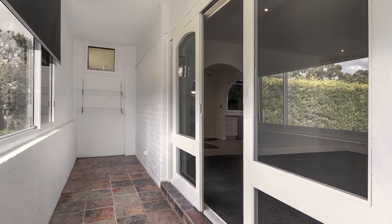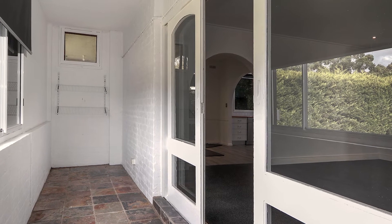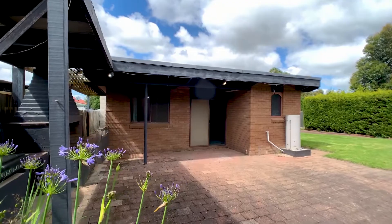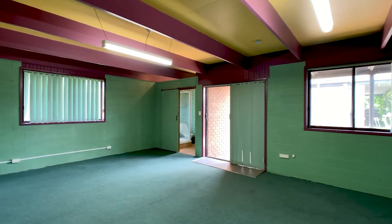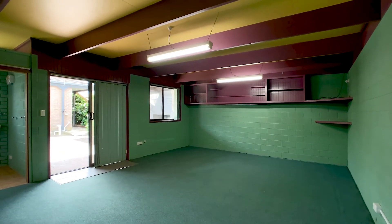The rear enclosed porch would make an ideal home office or mud room. A key addition is the huge detached 5.1 by 7 metre bungalow, complete with its own bathroom.